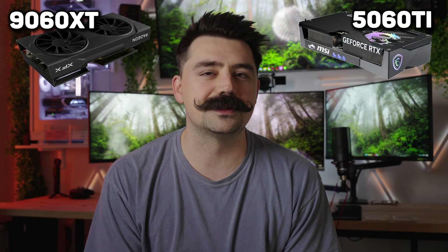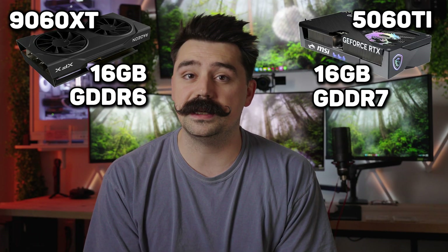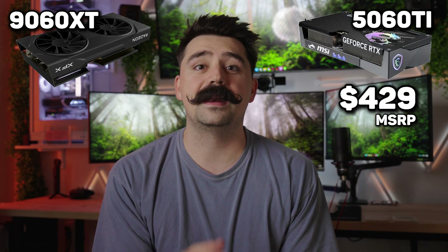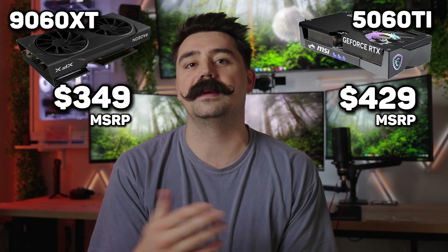I benchmarked the new 9060 XT versus the 5060 Ti, and the results are going to surprise you. The 9060 XT is from XFX, and the 5060 Ti is from MSI. Both are 16GB variants, but they are a little bit different, with the 9060 XT being GDDR6 and the 5060 Ti being GDDR7. What makes these results so interesting is the MSRP pricing: the 5060 Ti comes in at $429, while the 9060 XT comes in at $349, which is $80 cheaper than the NVIDIA counterpart.